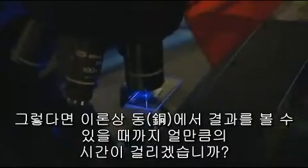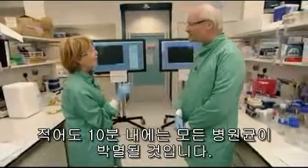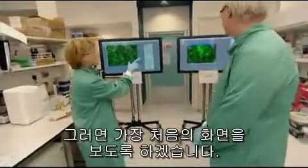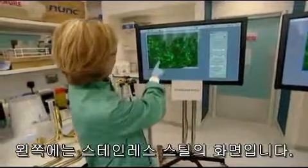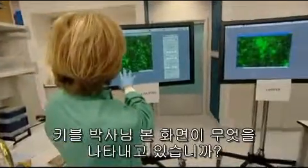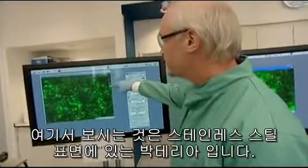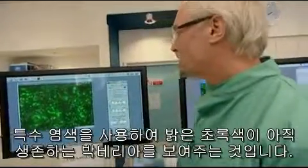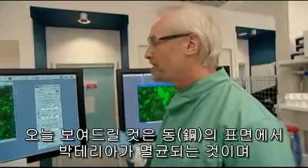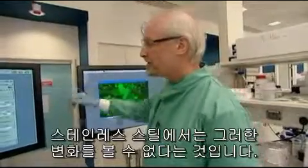In theory, how long will it take before the bugs are killed off on the copper? We hope to show that things are going to happen in two or three minutes, and certainly by 10 minutes they will have all died out. We're getting live feeds from the microscopes on these two screens — stainless steel on the left. What you're seeing are the individual bacteria sitting on the stainless steel surface. We've used a special dye which shows that while they're bright green, they're still alive. We're hoping they will fade away as they die on the copper surface, contrary to what happens on the stainless steel.